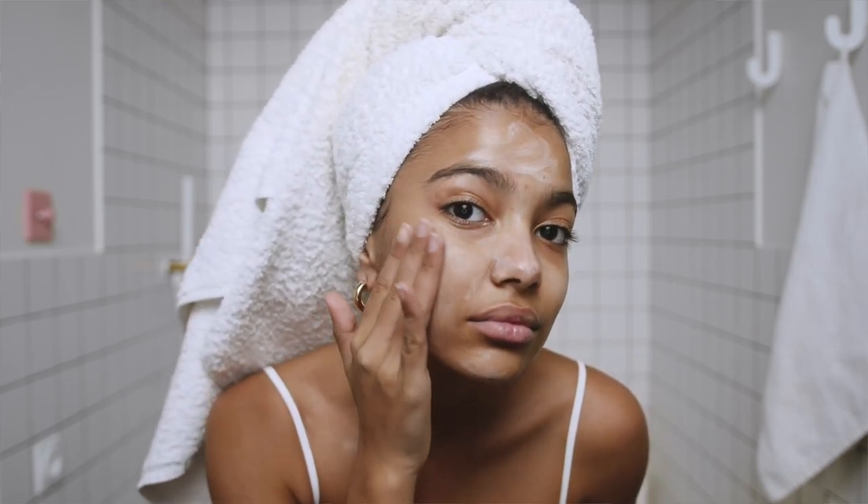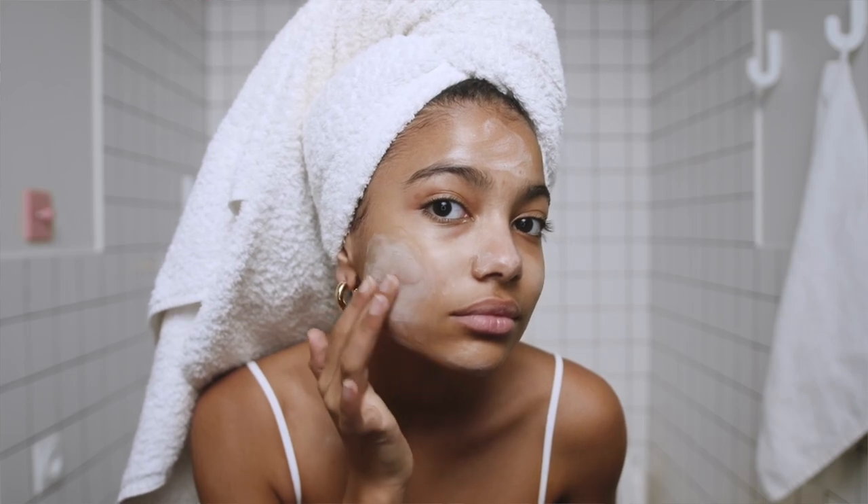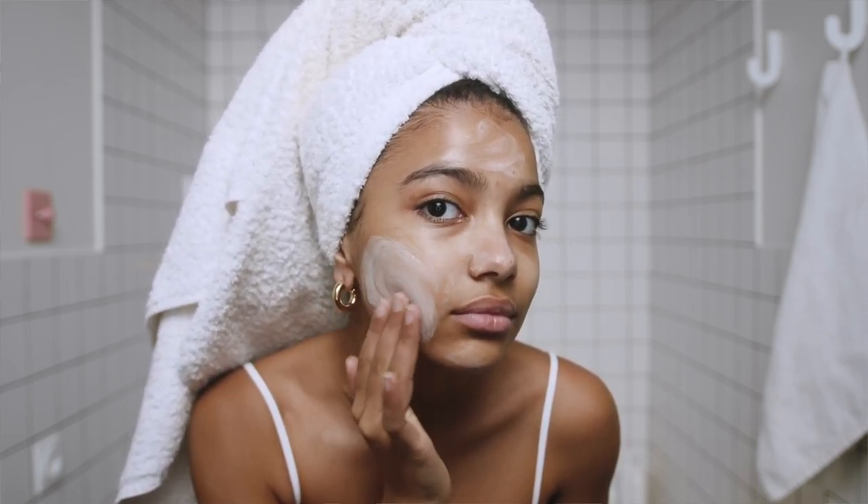For the face, you need to look for face moisturizers that have sunscreen in them. These sunscreens usually don't have the typical sunscreen smell and they may feel nicer on your skin. Also, don't forget to put sunscreen on your neck and on your upper chest. Put this on in the morning after you wash your face every day and it'll help protect your skin.